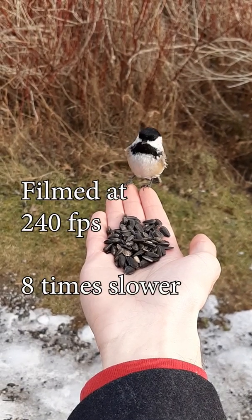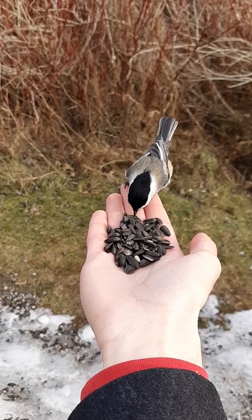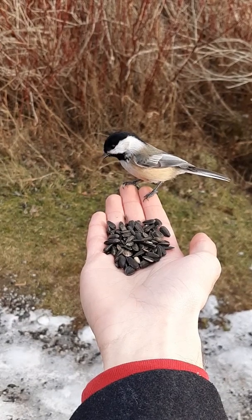Feeding seed-eating birds is a common pastime and a great way to bring life to your backyard. In some cases, feeder birds can actually be trained to come and take food from your hand, which can highlight some interesting behaviors, especially when filmed in slow motion.